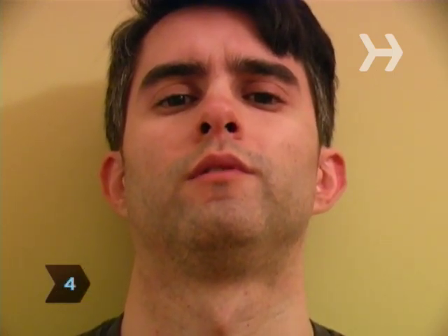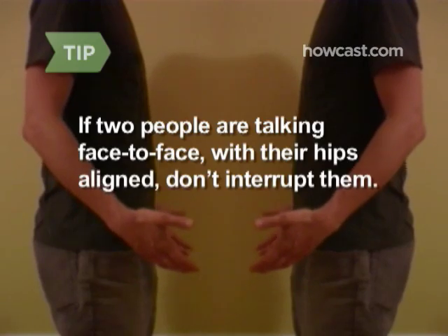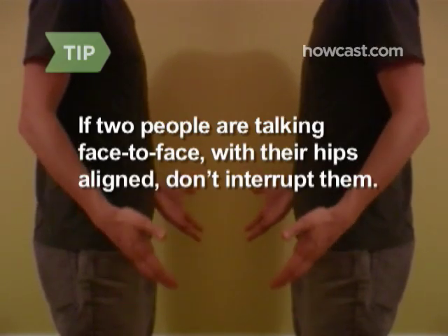Observe head tilts. A person who feels superior to you will keep his head tilted back slightly. A head slanted forward means the person is being judgmental or harboring negative feelings. A tilt to the side indicates interest. If two people are talking face-to-face with their hips aligned, don't interrupt them — they are absorbed in their discussion and not open to interlopers.